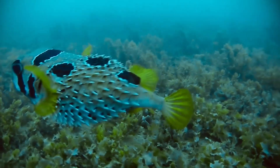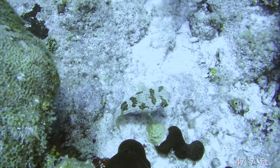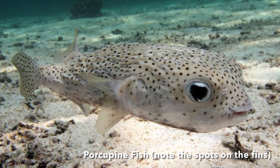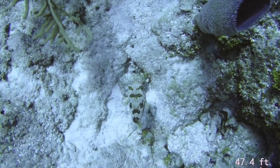Balloonfish, often mistaken for their close relatives the porcupine fish — another type of pufferfish — have distinct features that set them apart. Unlike porcupine fish, they lack spots on their fins and display brown markings along their bodies. They're also more compact, reaching a maximum length of about 20 inches, roughly half a meter.